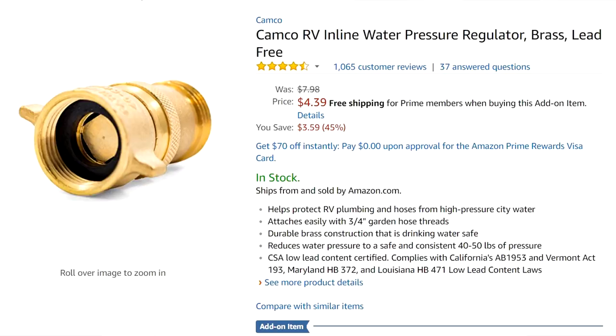Item number three: a brass water pressure regulator, on order from Amazon for $4.39. Walmart's price is comparable if it's in stock. What the regulator does is take the RV park water and regulate down any pressure that's too high, protecting your RV piping so it won't burst. Most RV parks today are pretty safe — I went for a few years without using one and never had a problem — but for a little over four bucks, it's worth the extra insurance.